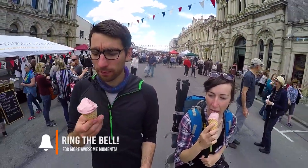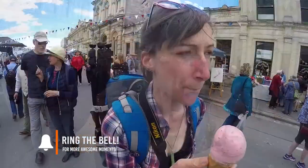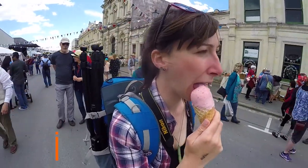Join us tomorrow when we're going to a cheese factory and also trying our hand at sheep shearing. Good luck with that.